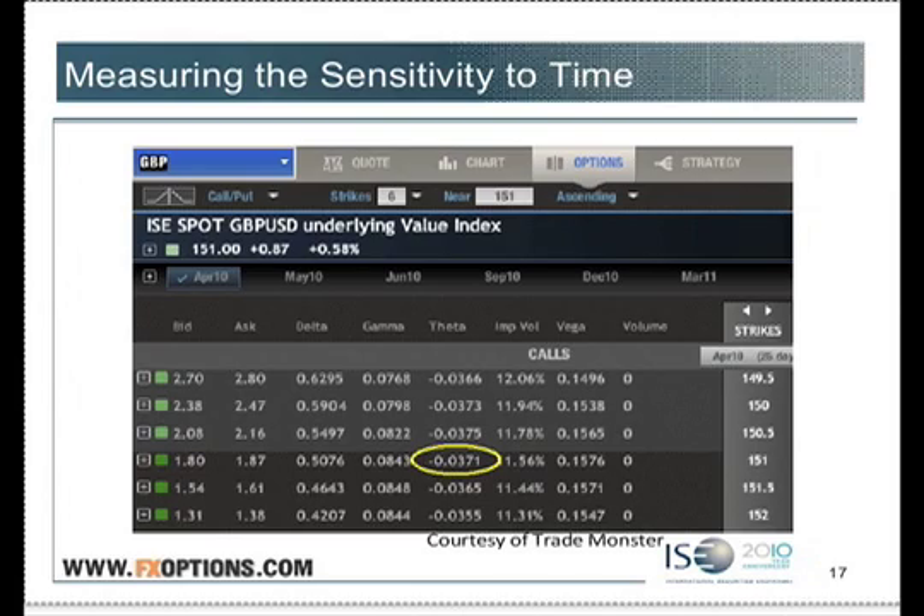So today, if the options are 180 bid, tomorrow we'd anticipate those options being about 176 bid — about 4 cents. We'd have to round here because the options don't trade in tenths of a cent. And then the next day, it'll be worth another about 4 cents less, down to $1.72. Every day that passes, our option loses value by the theta.